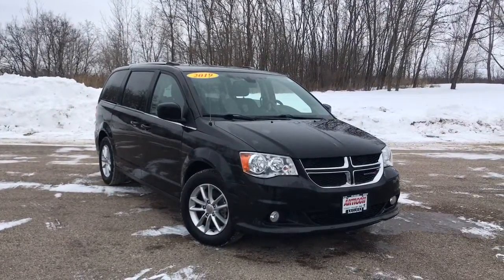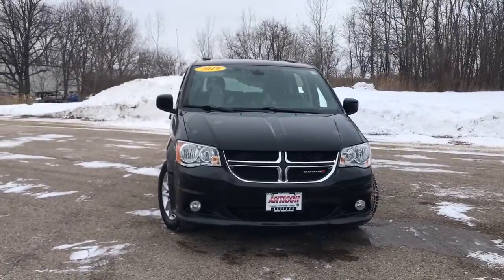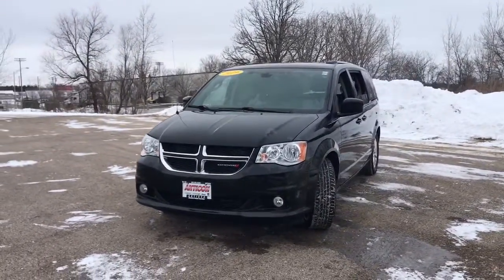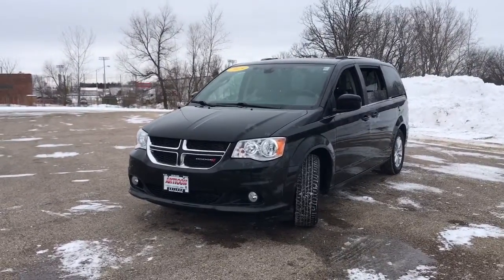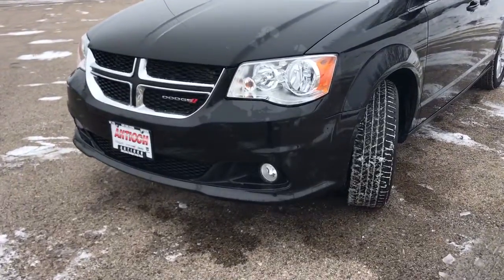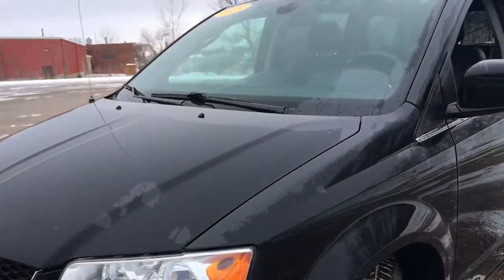Here is a wonderful 2019 Dodge Grand Caravan. This vehicle is an outstanding buy with fewer than 60,000 miles on the odometer. Enjoy owning a vehicle that's your true blue ally in the face of life's ever-increasing demands. The Grand Caravan's smart, versatile design has you covered in safety and comfort.